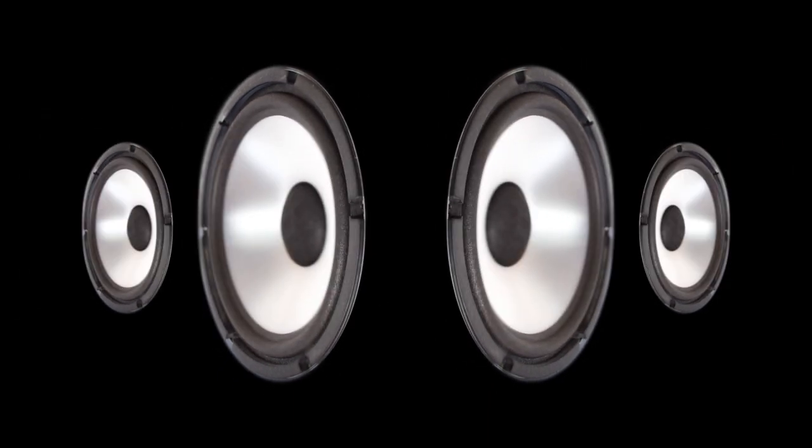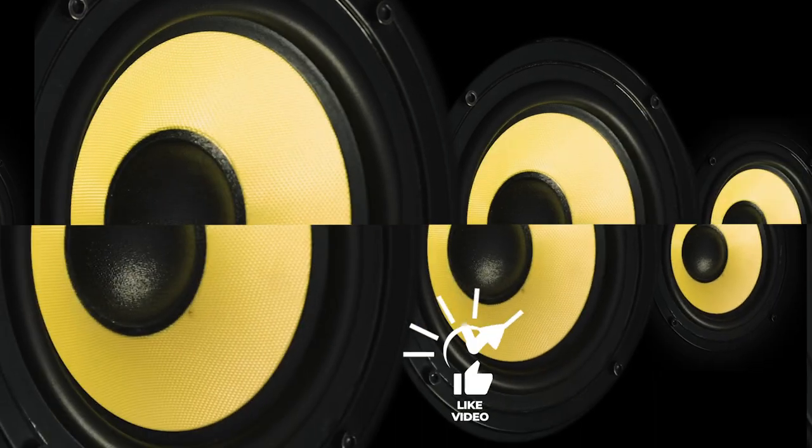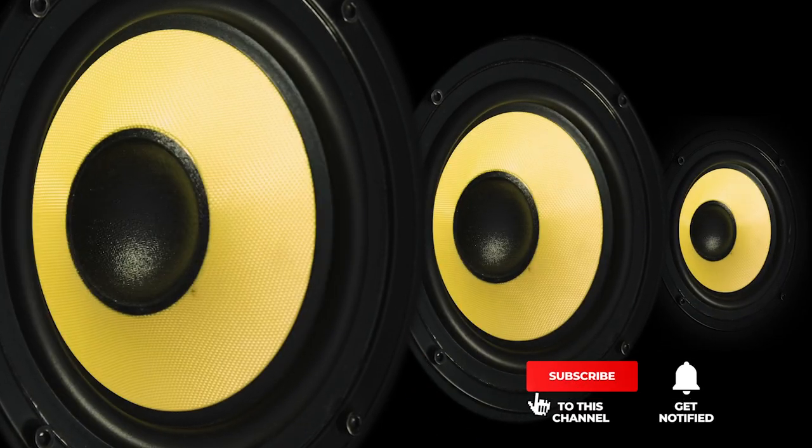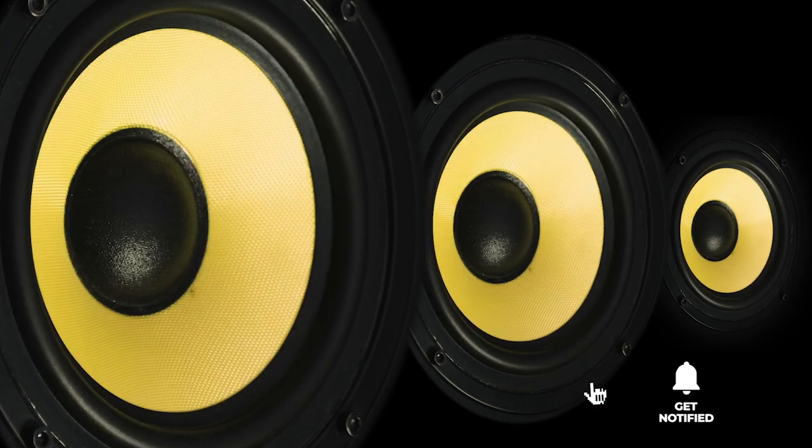Still haven't found a home theater soundbar system that meets your needs? Well, keep watching because we have more lined up for you. If this is your first time visiting our channel, be sure to subscribe and hit the bell icon to receive notifications of our next videos.